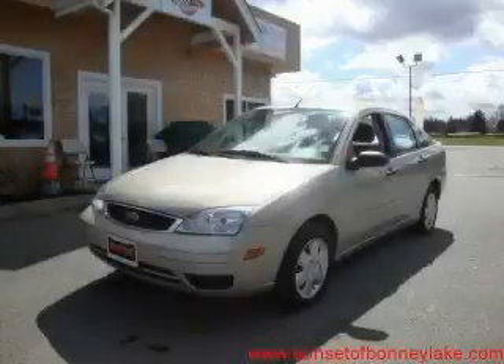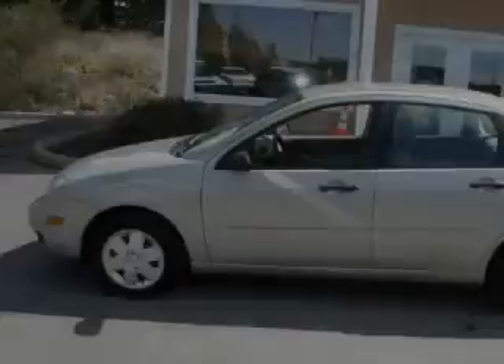This is a 2007 Ford Focus. It has a 2.0 liter 4-cylinder engine and an automatic transmission.